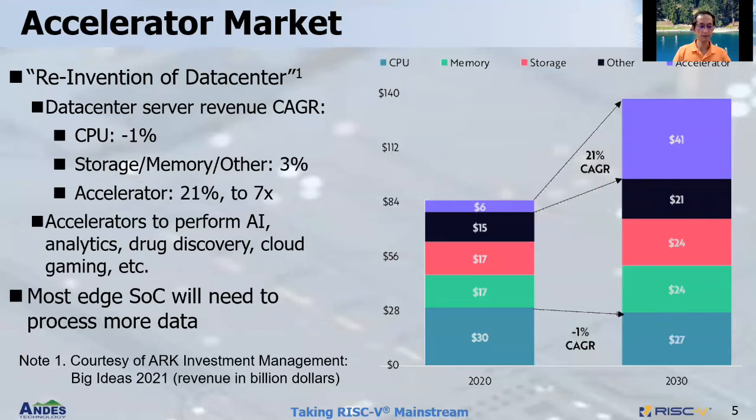Let's look at the accelerated market. According to ARK Investment Management, data centers will be reinvented in the coming decade. Their research on data center server revenue compound annual growth rate shows that for the main CPU it will be minus 1% CAGR, while storage, memory, and others are about 3% each. Accelerators have a very strong 21% CAGR, growing from 6 billion to almost 7x to 41 billion. Accelerators are used for AI, analytics, drug discovery, cloud gaming, and more — so there's a lot of space for RISC-V. We believe a similar trend will happen at the edge as well, as most edge devices need to process more data to meet application needs.